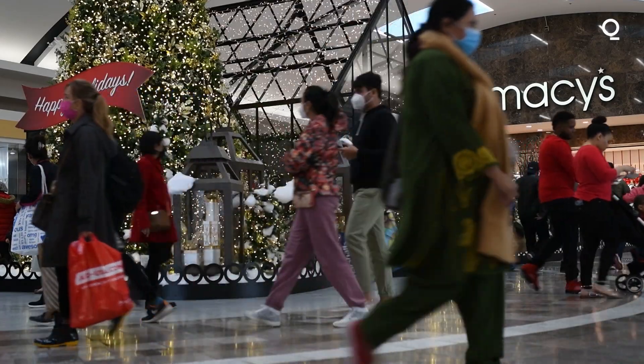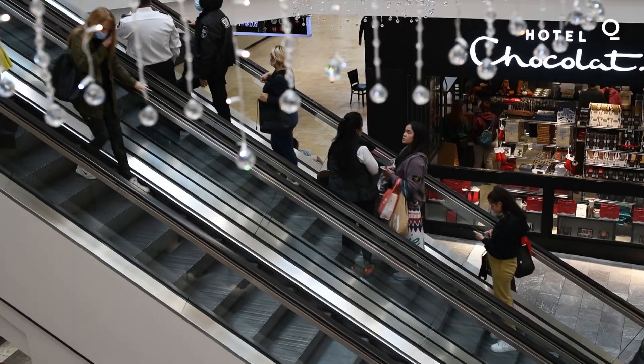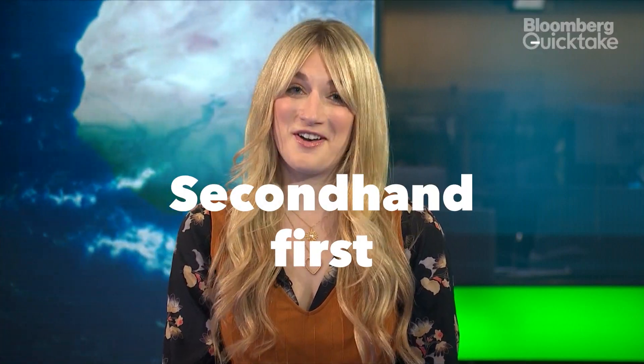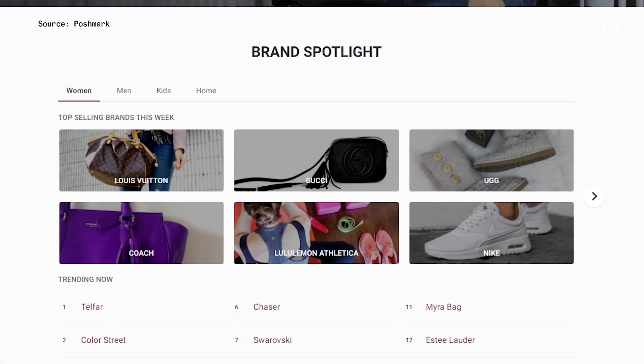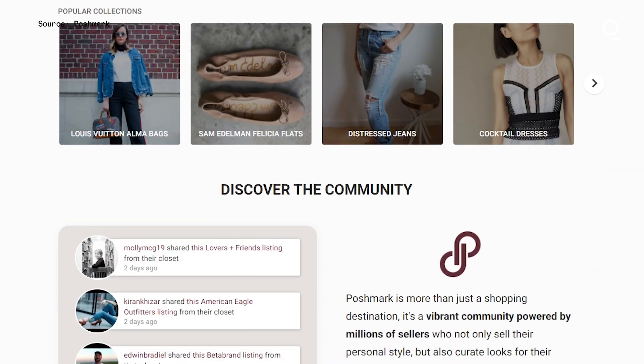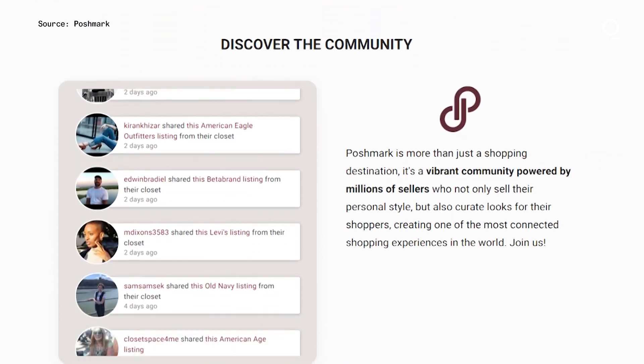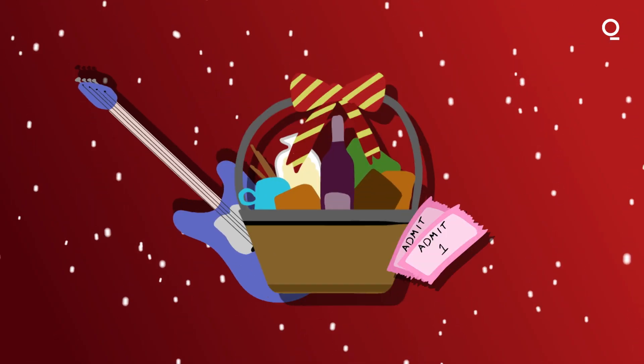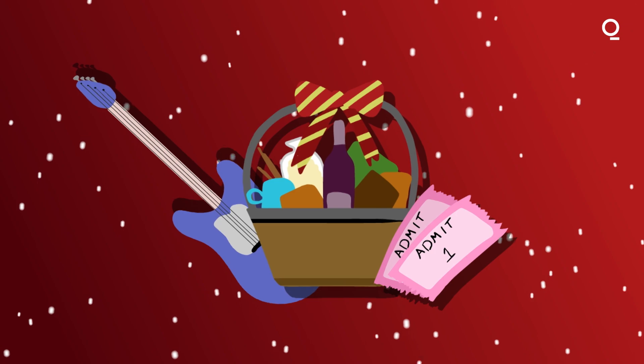But at the end of the day, experts like Lauren Bravo say the best way to eliminate waste is by buying less and shopping secondhand. The rule I tend to apply to clothes shopping generally is secondhand first — before you go out and buy anything brand new, ask yourself: could I get it secondhand? And increasingly, the answer is going to be yes. So instead of that sweater, perhaps some other gifts may be the way to go green this Christmas.